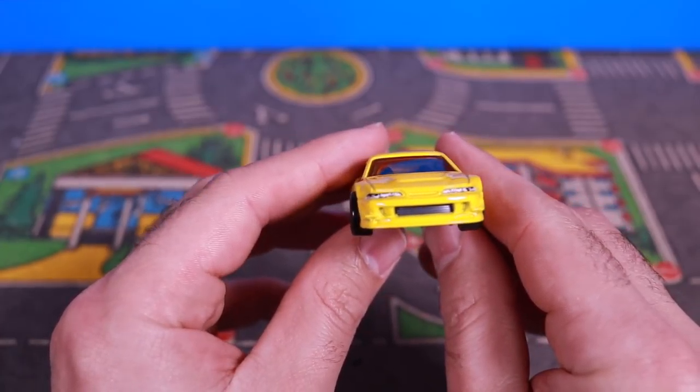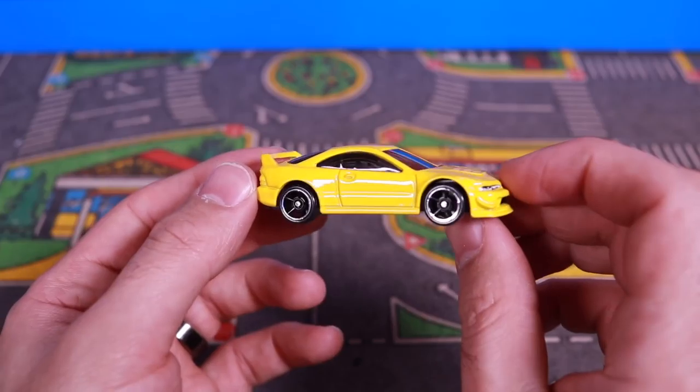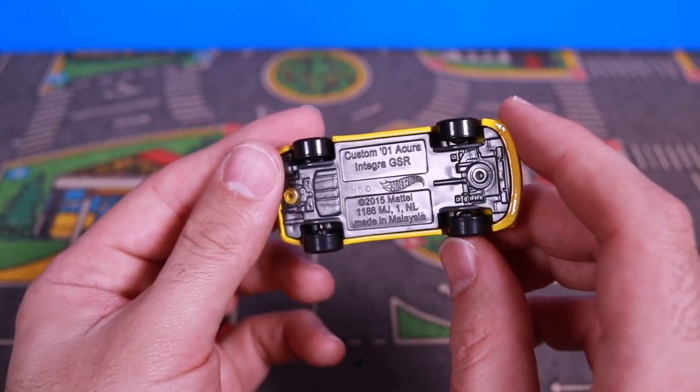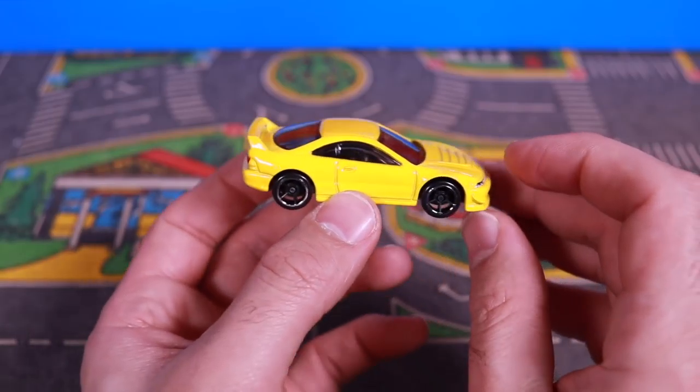Let me know what you guys think this is going to do on our top speed tester. Is this going to break into the top 10, set a big top speed, or is it going to be a flop? We don't know. Let's check out the bottom — you can see it does say the car on there, and it's a gray bottom on there as well.